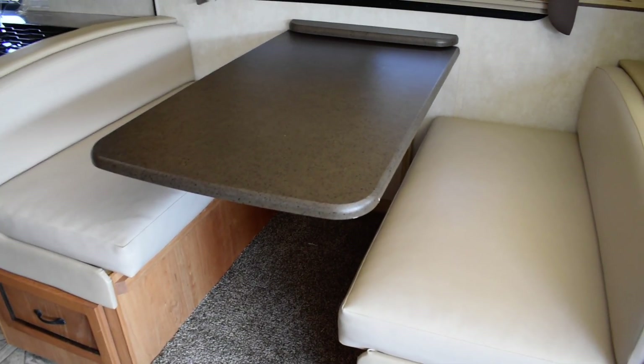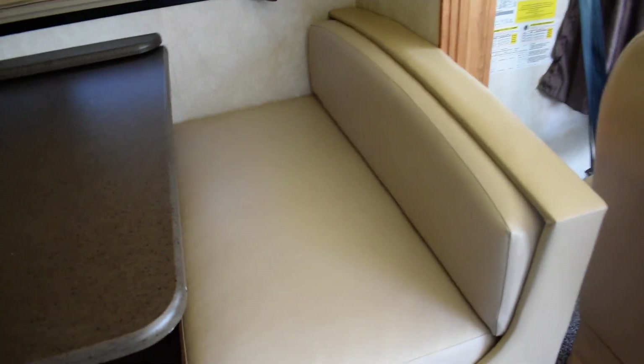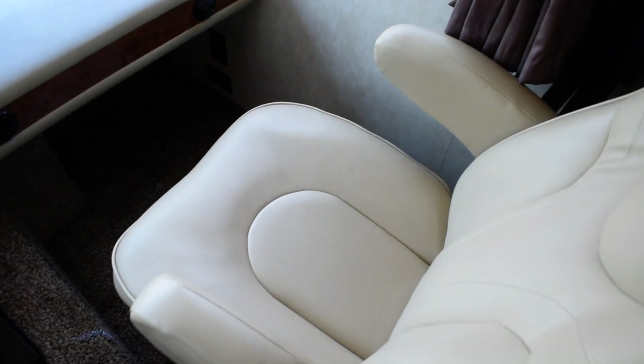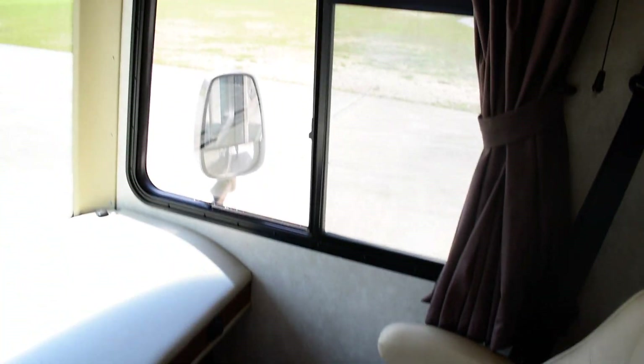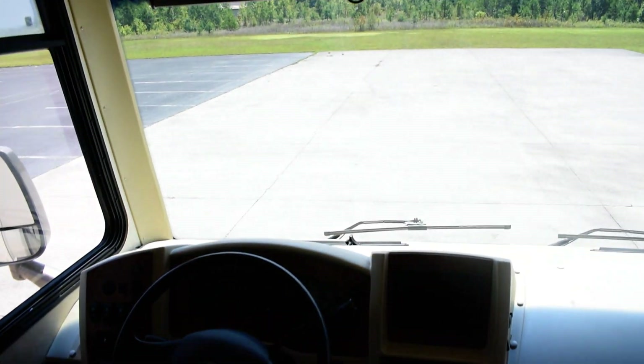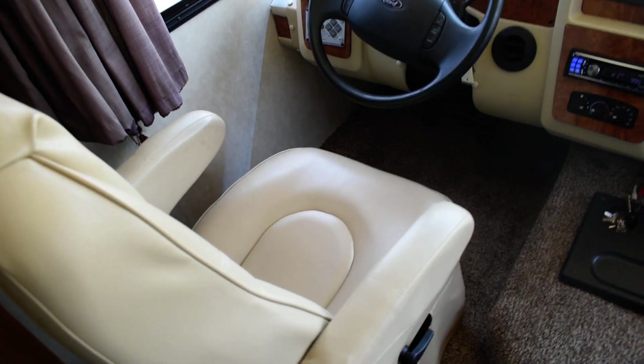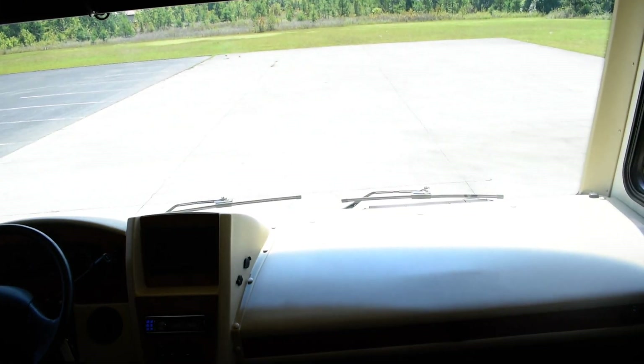Your couch will make a bed, your booth will make a bed — all the furniture is in great shape, and both captain chairs look in good shape. Love these cabinets. 32,000 miles — I'll get you the generator reading here in just a minute.